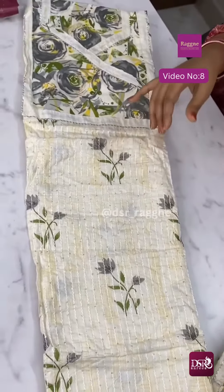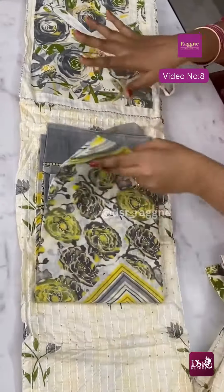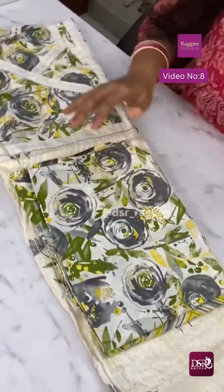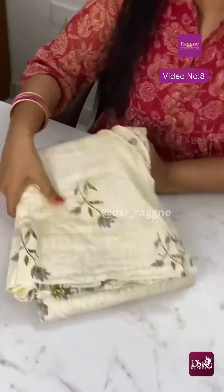Off-white color combination — we are looking at mehendi green. This is a floral printed bottom. This is the Dupatta, a floral printed Dupatta, 2.5 meters. Top 2.5 meters and the bottom as well. At just $7.50. You don't miss it.